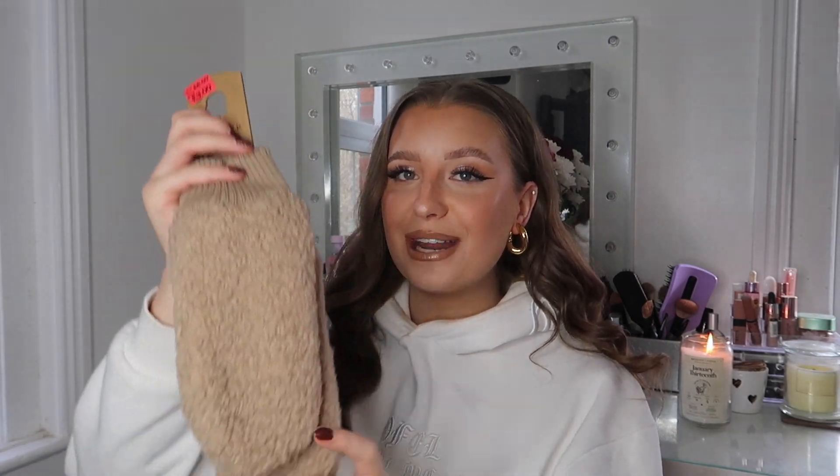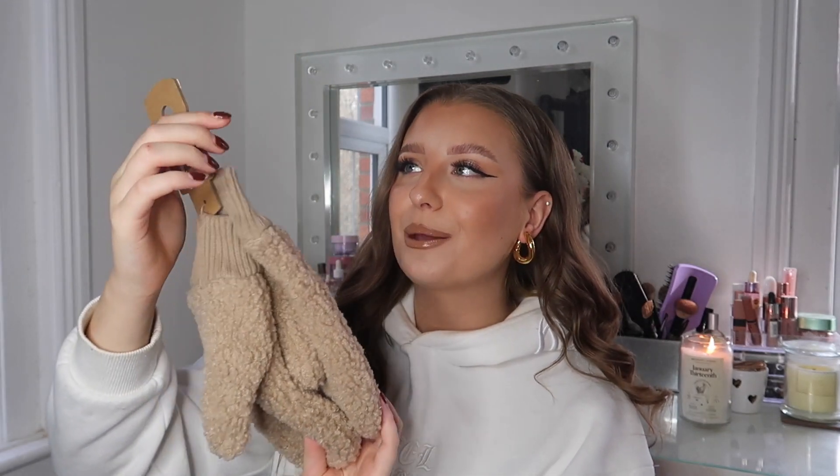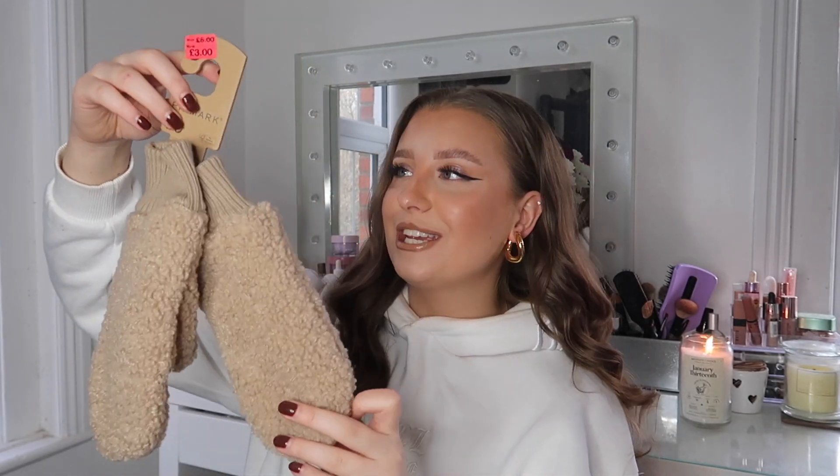Let's keep this classic and start with the accessory pieces. First item — how cute are these? I just had to pick up these little mittens. They're in a Borg material, which I thought was super cute. They were in the sale for £3. There were so many really cute winter accessories in the sale at the moment — scarves, hats, gloves, mittens. For £3 you cannot go wrong. I can still wear these for the next few months and they're also ready for next winter. I just thought they were such a steal.